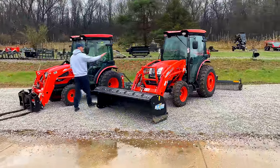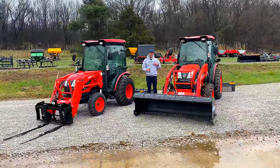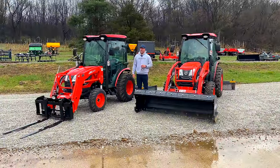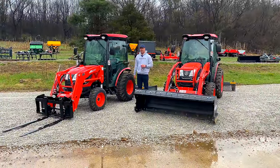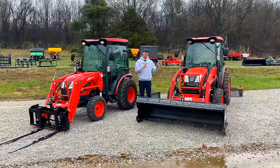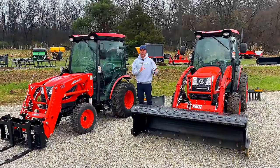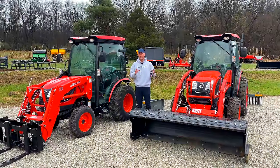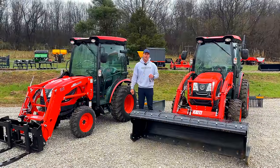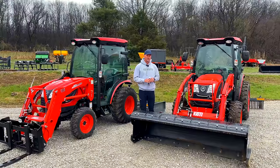Both machines are great for 40 acres like what I have here — either will work. But for me, I would spring for the DK over the CK. If you have five, ten, fifteen, maybe twenty acres, you could get by with the CK. You won't go wrong with the DK by any means, but if you want to save money, keep in mind that a smaller tractor also means cheaper attachments, since they're smaller too. But the DK is hard to beat.